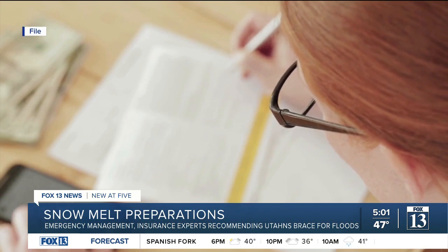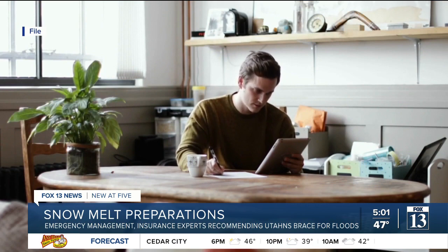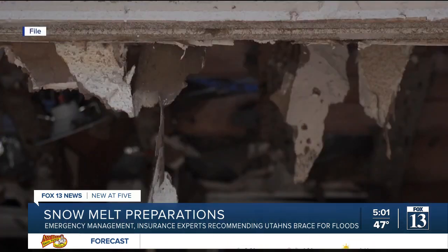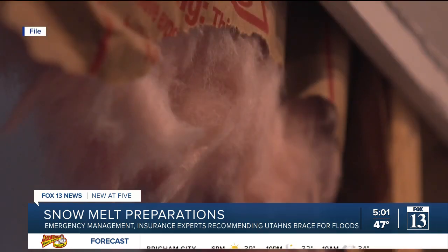Klaus Meyer recommends everyone speak to their insurance agent about their individual flooding risks and needs before purchasing. Understanding what it will fix and what it won't fix is so important, because people generally think, 'I have a policy, I have coverage,' and it doesn't exactly work that way.